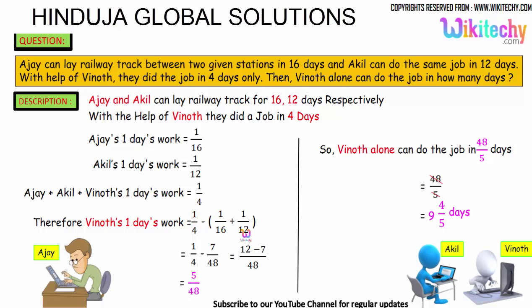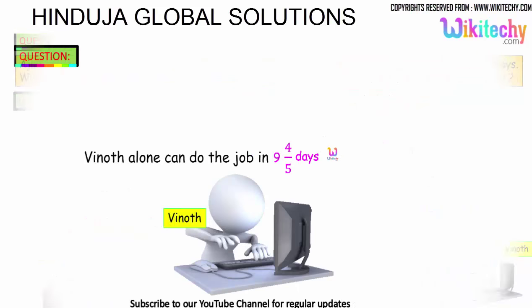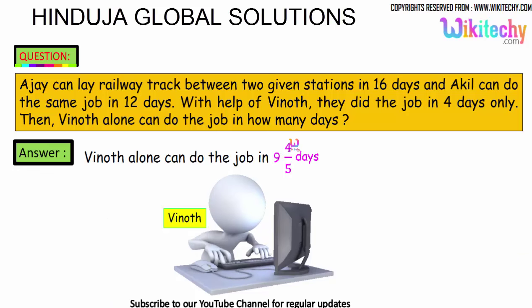Vinod's one day work = 1/4 minus (1/16 + 1/12). This gives 1/4 minus 7/48, which equals 5/48. That is Vinod's one day work. So Vinod can complete the full work in the reciprocal, which is 48/5, giving us 9 and 4/5 days. Vinod can finish the work in 9⅘ days. That's the final answer.